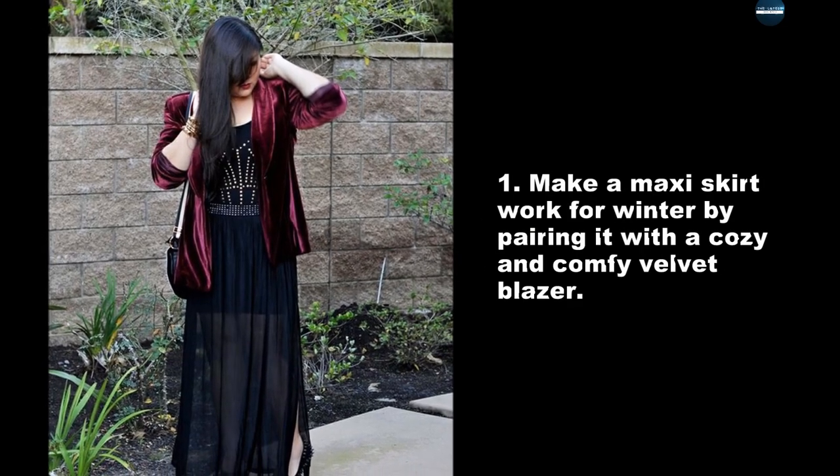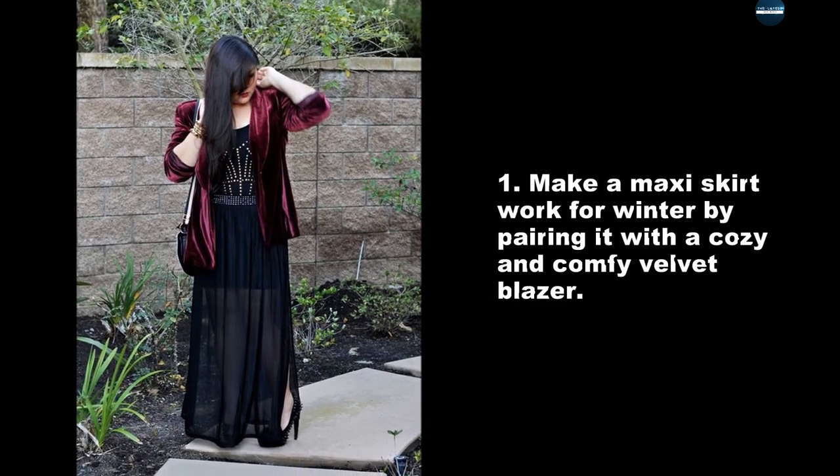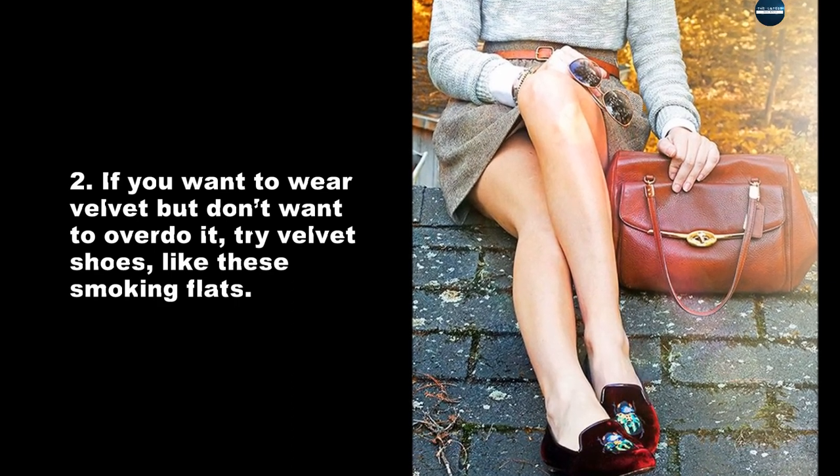Make a maxi skirt work for winter by pairing it with a cozy and comfy velvet blazer. If you want to wear velvet but don't want to overdo it, try velvet shoes, like these smoking flats.